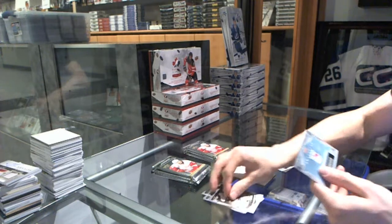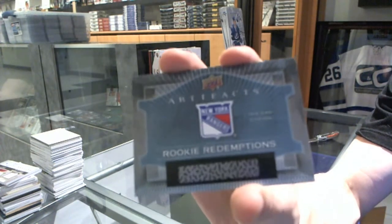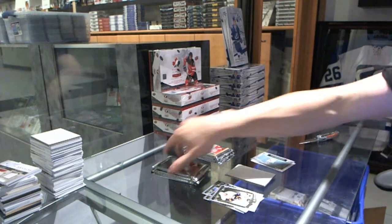We've got a rookie redemption — Oskar Lindbergh, New York Rangers rookie redemption.